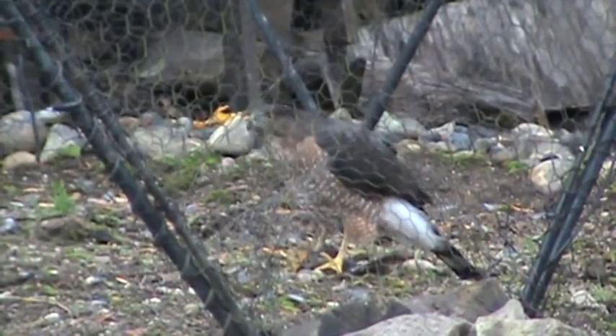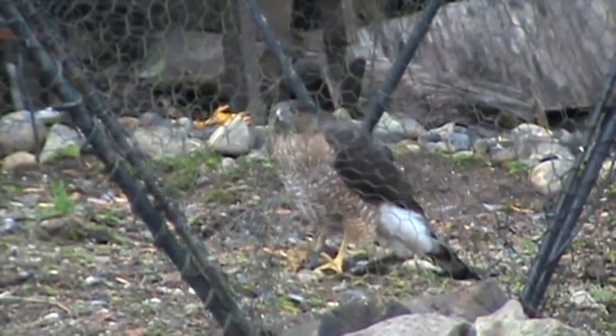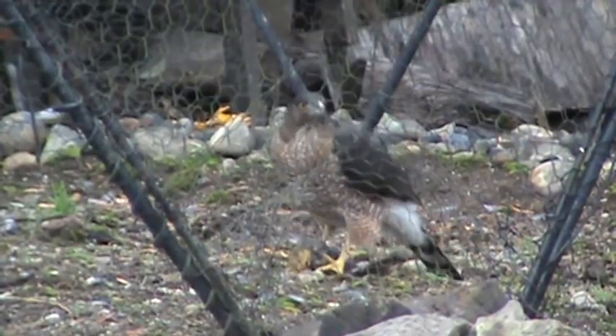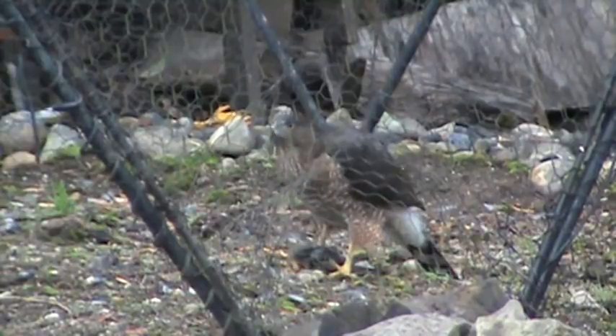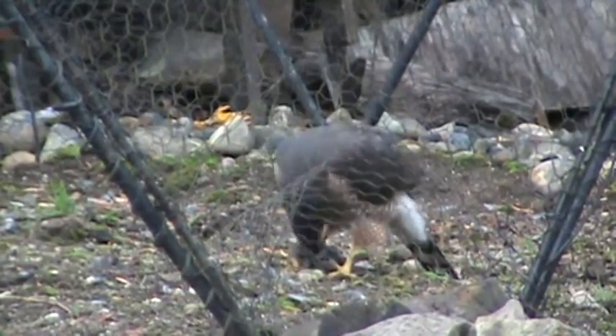You can see the breeze blowing, and this is a migratory bird. We're high on the ridge here. My home is right above the Cedar River.